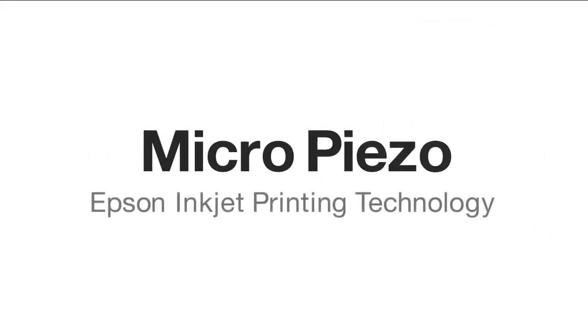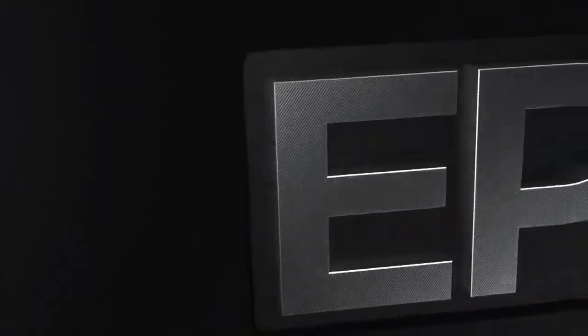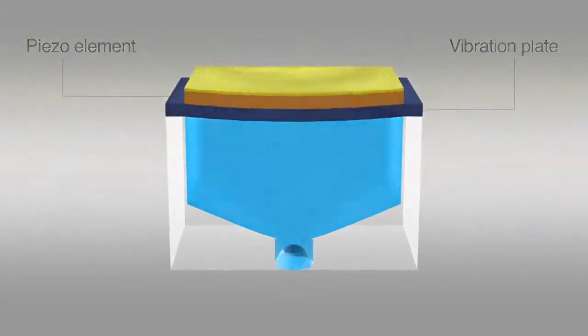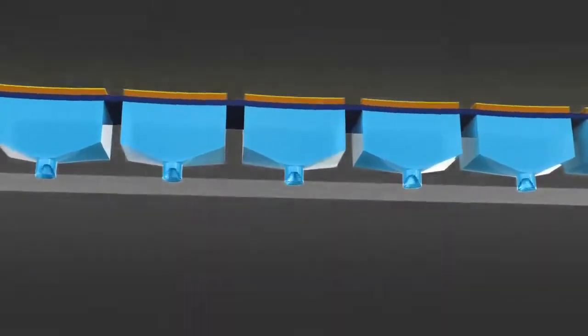MicroPiezo — Epson's unique inkjet printing technology. Each MicroPiezo printhead contains rows of densely arranged nozzles. These are driven by individual microns-thin piezoelectric elements that contract when voltage is applied, moving a vibration plate more than 40,000 times a second to produce a precise stream of microscopic ink droplets.